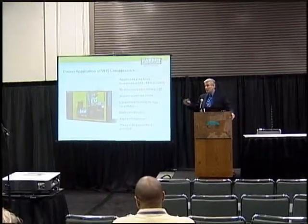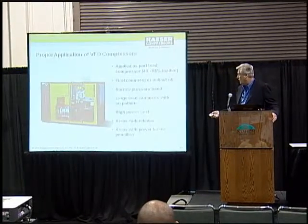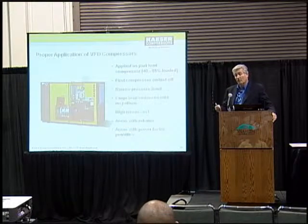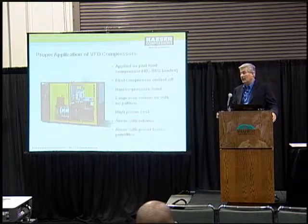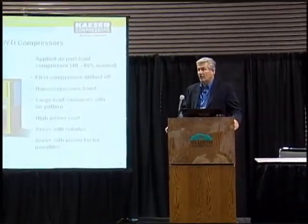You're still matching demand with supply. If there are large load pattern variations with no pattern — some companies run certain operations like sandblasting intermittently — sometimes they need a lot of air but not all the time. A variable frequency drive lets you meet that increased demand while paying for machine supply matching demand when you need it most. You can ramp up very quickly with a variable frequency drive to cover non-patterned events. In terms of shift work, if you've got two different shifts and one uses a lot less equipment than the other, a variable frequency drive can be the best solution for both. If you have high power cost, a variable frequency drive is certainly a very big consideration.